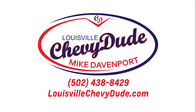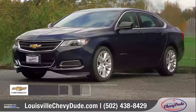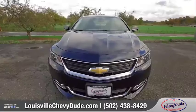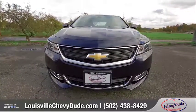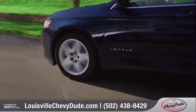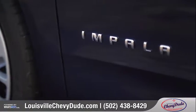With the Louisville Chevy Dude, you'll get the information you need and the personalized attention you deserve. Today, we'd like to talk about the 2016 Chevrolet Impala. With a handsome and aerodynamic exterior, plush interior amenities, and intuitive technology, this full-size sedan captures the eye in every way. Come with us as we take a closer look.